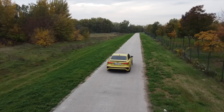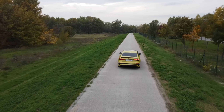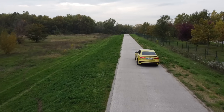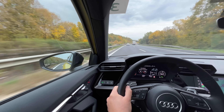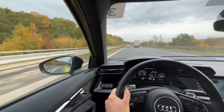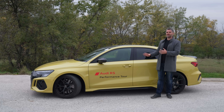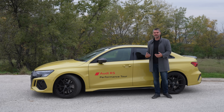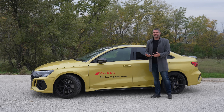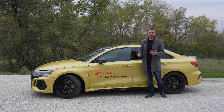Behind the rear differential, the electronic torque-vectoring control with multiple modes is able to send all torque to the rear wheels. The drift mode, or RS Torque Rear, sends torque fully to the rear in RS mode, guaranteeing a driving experience that the RS3 or S3 has never been able to deliver before.